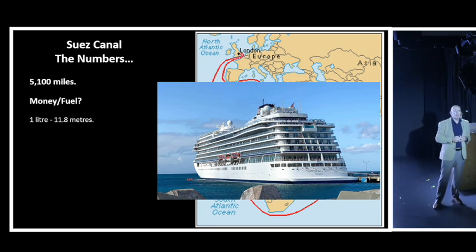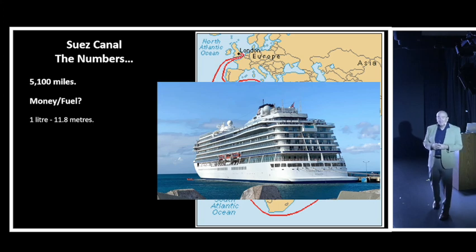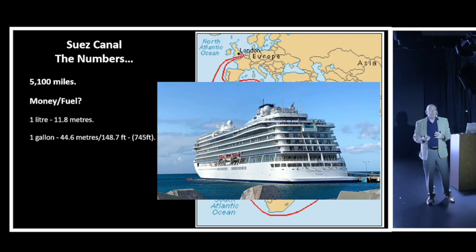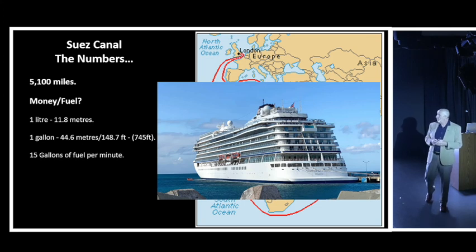For those who haven't adopted the metric system: that converts to one gallon per 44.6 meters - about 148 feet, roughly the length of this room. The Viking Neptune is 745 feet long, so we use 5 gallons of fuel just to travel the length of the ship itself. We've used about 15 gallons of fuel in the last five minutes since I said g'day to you.